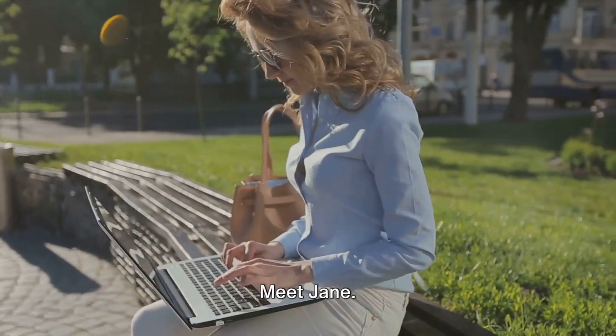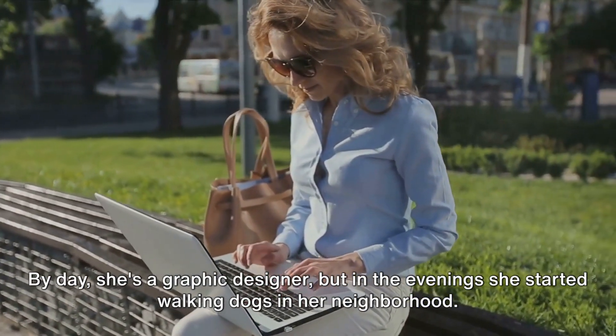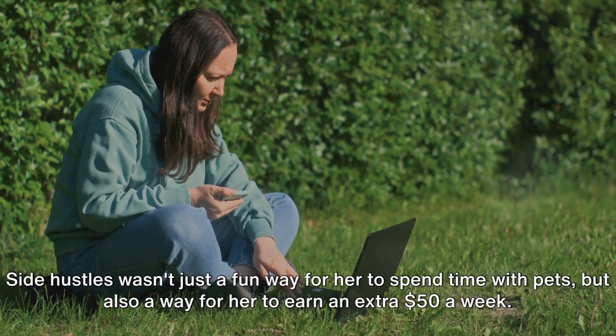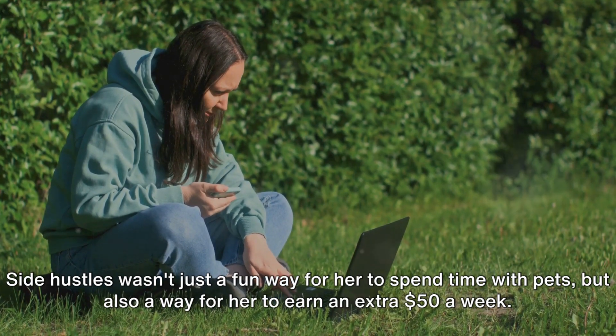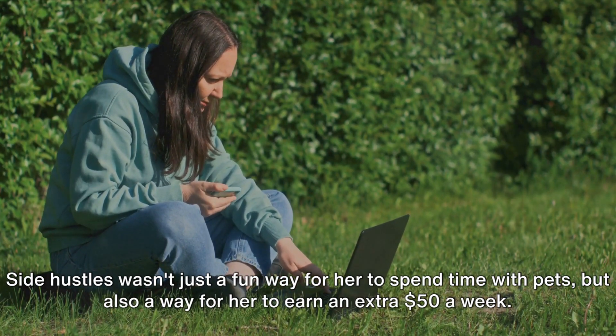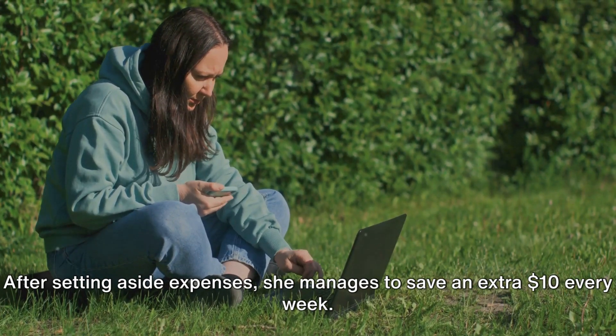Let's consider an example. Meet Jane. By day she's a graphic designer, but in the evenings she started walking dogs in her neighborhood. This wasn't just a fun way for her to spend time with pets, but also a way for her to earn an extra $50 a week. After setting aside expenses, she manages to save an extra $10 every week.